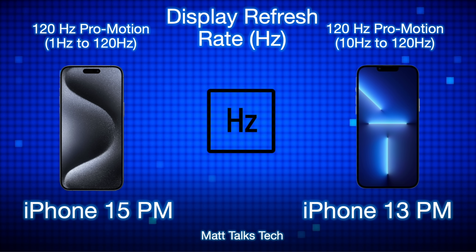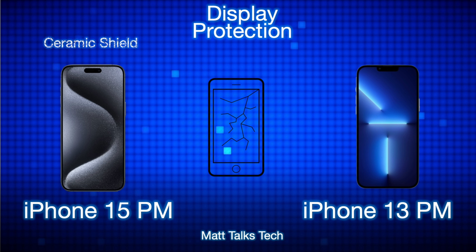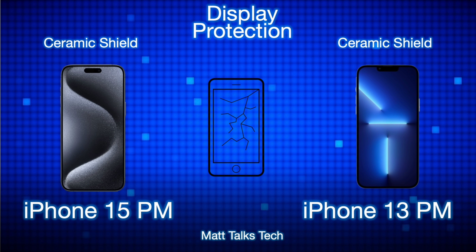The refresh rate is where a real difference shows. Both phones have 120Hz ProMotion, but the 15 Pro Max can go all the way down to 1Hz whereas the 13 Pro Max can only go down to 10Hz. This saves a lot of battery life, which I'll cover later in the video. For display protection, both phones have Ceramic Shield glass on the front and the rear, so nothing different there.